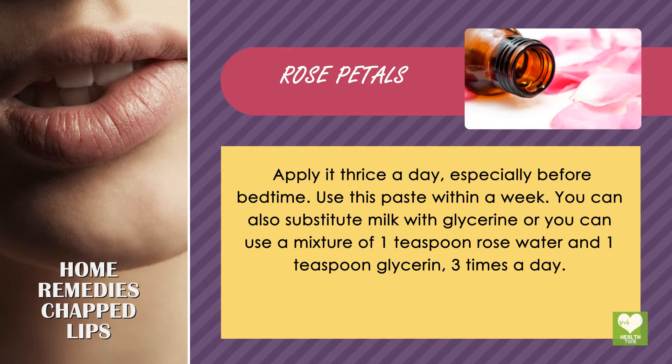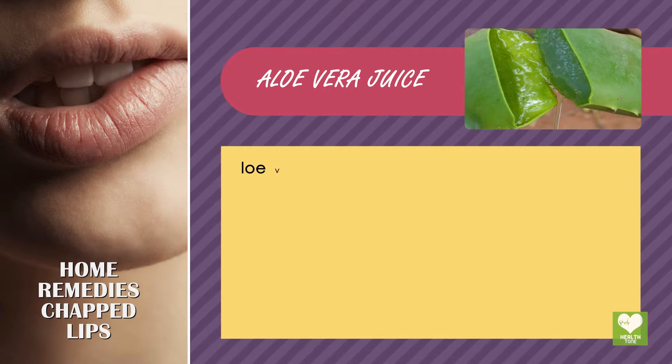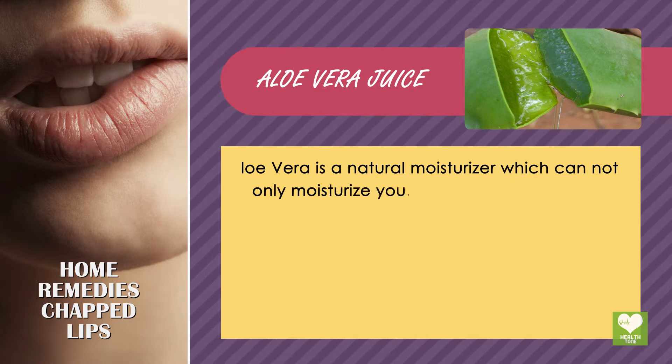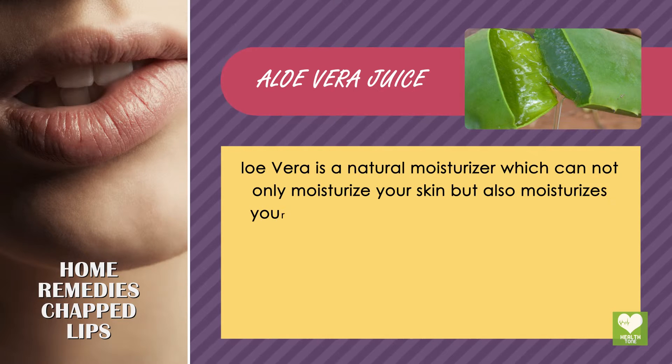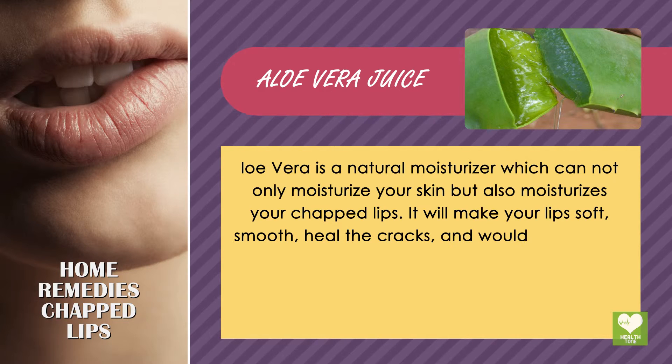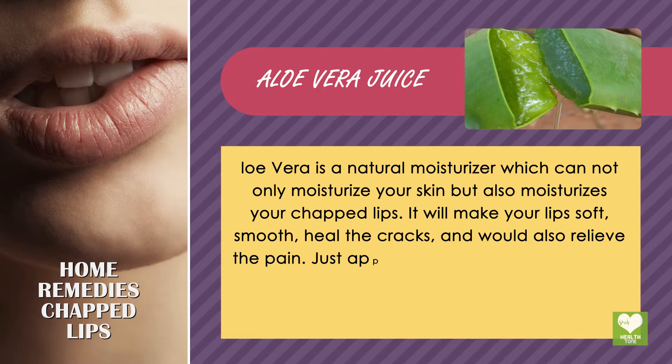Aloe vera juice. Aloe vera is a natural moisturizer which can not only moisturize your skin but also moisturizes your chapped lips. It will make your lips soft and smooth, heal the cracks, and would also relieve the pain.